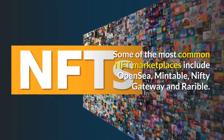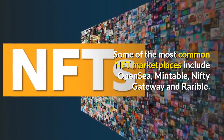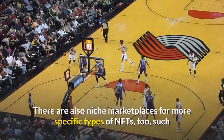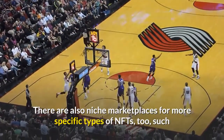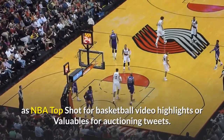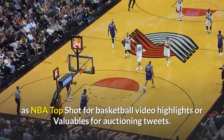Some of the most common NFT marketplaces include OpenSea, Mintable, Nifty Gateway, and Rarible. There are also niche marketplaces for more specific types of NFTs, such as NBA Top Shot for basketball video highlights or Valuables for auctioning tweets.